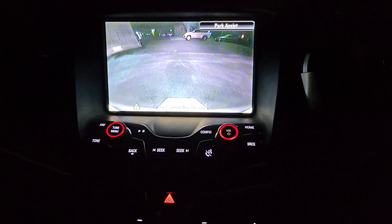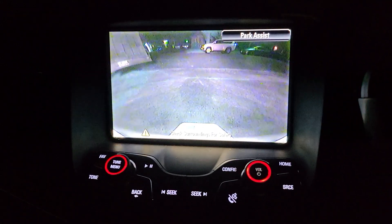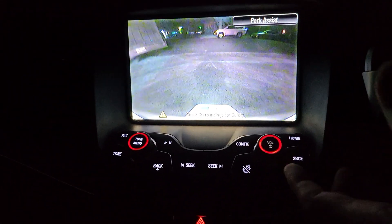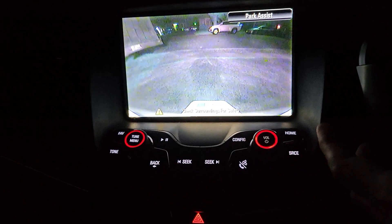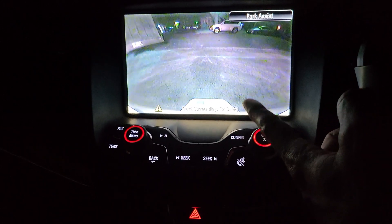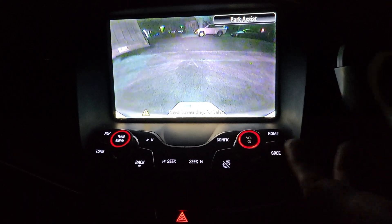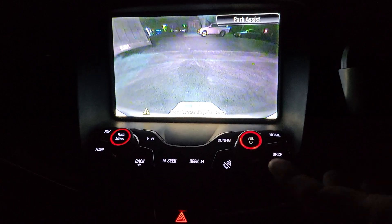The factory camera is pretty good, I would say. It seems to use an infrared mechanism, so you can see a bit of greenness — you can even see grass in the nighttime. That's the technical aspect of it.